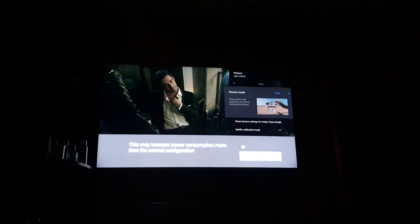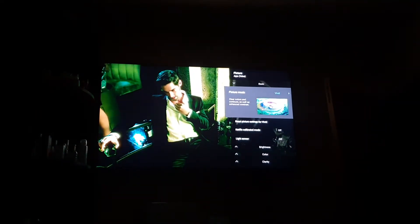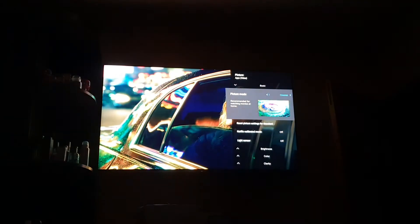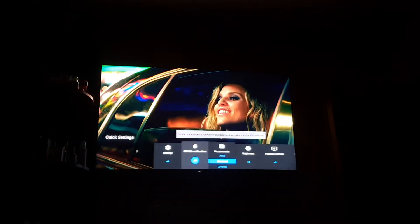I switch it off and it goes to Vivid, which says 'Reset Dolby Vision Bright.' I switch back and it says Standard, then reset pictures for Standard. Going back it shows settings for Vivid — so it reset the normal settings. When I set it on it's Calibrated, when off it's Vivid again. But now in the standard mode it's showing Standard, Cinema — but where is my Dolby Vision?